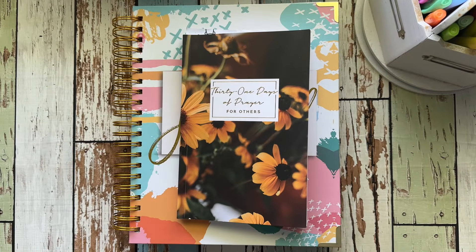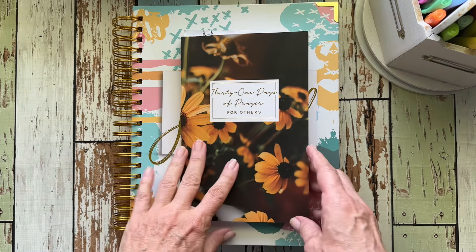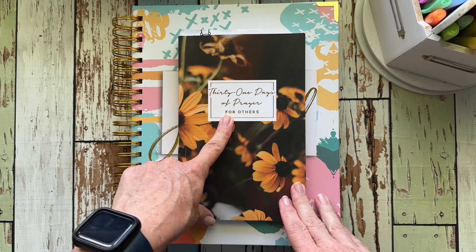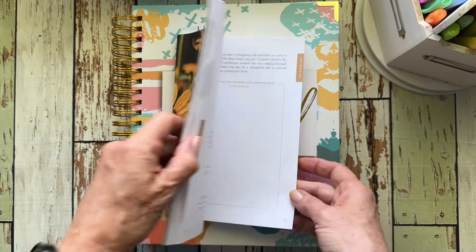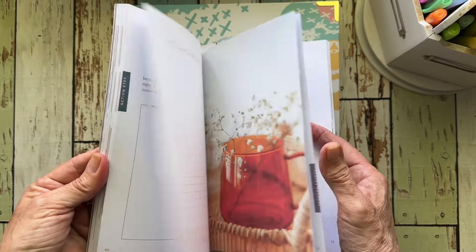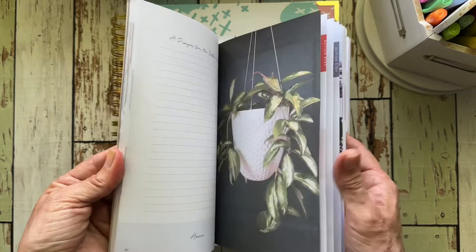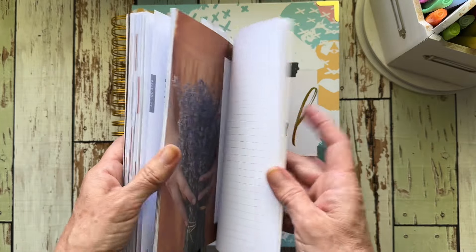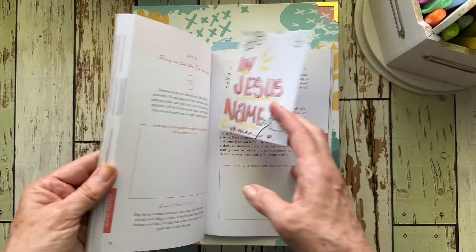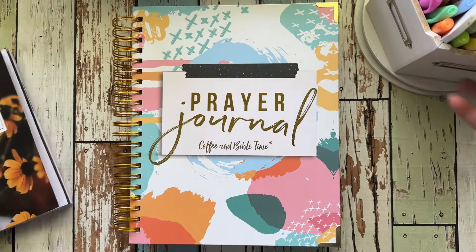So first off, this is a 31 Days of Prayer for Others and I have been using this — this is from the Daily Grace Co — I have been using this as kind of like a prompt for prayer, and I'll show you how I've been writing out how I've been using it for this particular journal.